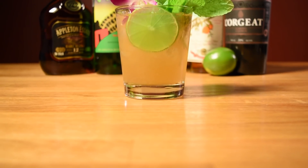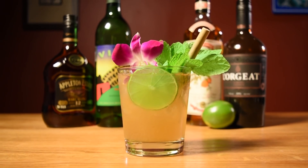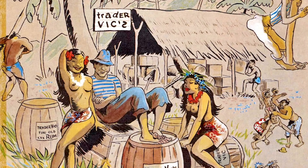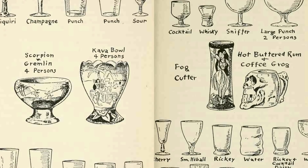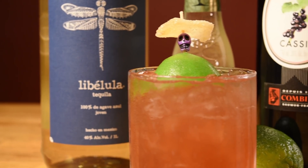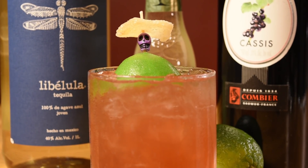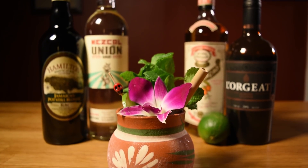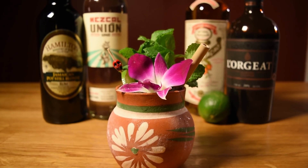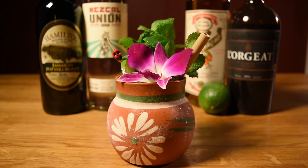Ivy likes to serve the drink in a double old-fashioned glass, but I like to take a different approach. The drink is a Mexican twist on a Mai Tai, which was made a household name by Trader Vic, who not only introduced tiki mugs into tiki culture, but was also not shy about using agave spirits as the base for some of his tiki drinks, most notably the El Diablo. With all that in mind, I like to bridge the divide between the Mexican and tiki themes by serving it in a ceramic mug known as a Jarrito, or 'little jar.' Like other tiki mugs, it helps give the drink a little character.